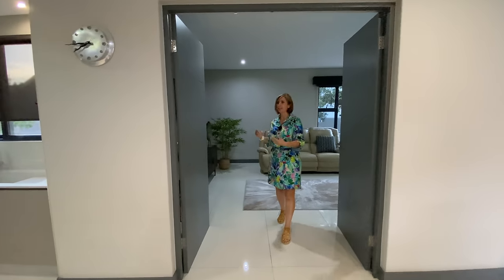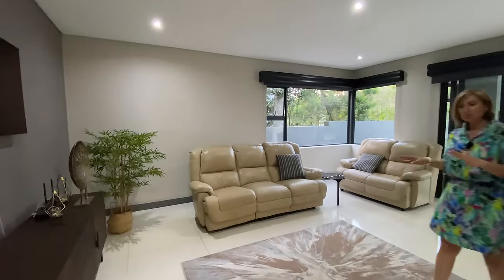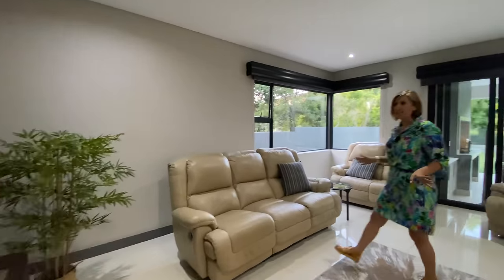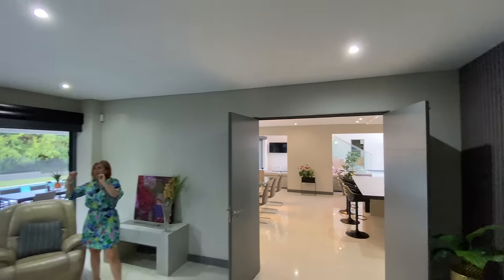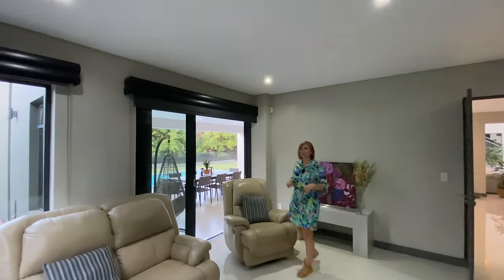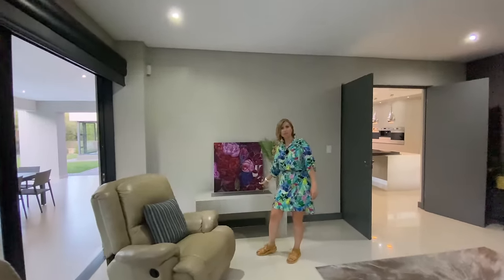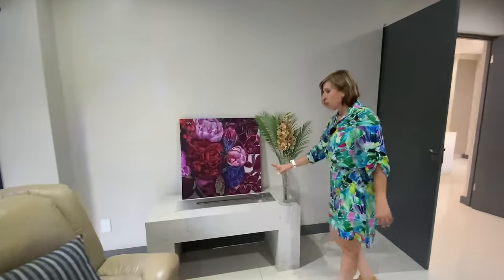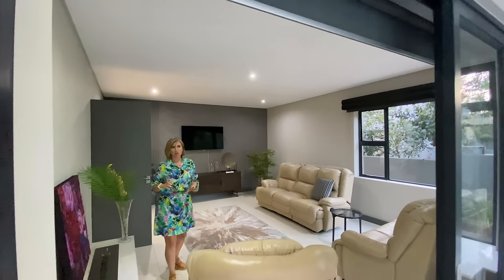These double doors swing open into the downstairs TV room — a very luxuriously designed room with a stunning choice of wallpaper and a 3D effect wood panel at the end which also absorbs sound. We have a lowered ceiling and double blackout blind setup, making this room a very cozy cinema-style space. There's a fireplace here as well — all fireplaces have a similar style with a stone effect, in different shades.